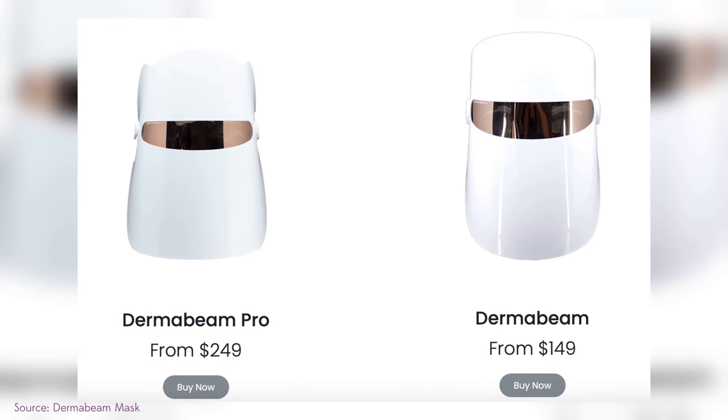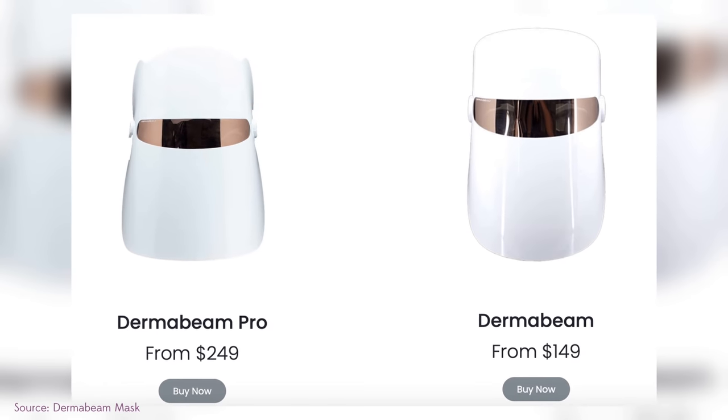Dr. Shah was using the Dr. Dennis Gross mask, which is about $450. The reason I'm using the Dermabeam is that it's much less expensive and therefore more accessible. The Dennis Gross one has a cutout for the eyes, but I feel like the light still gets in — better protection than nothing, but I'm still skeptical. The Current Body mask is another one circulating on TikTok, used by people like Sarah Palmyra, but as you can see it hasn't started testing yet.